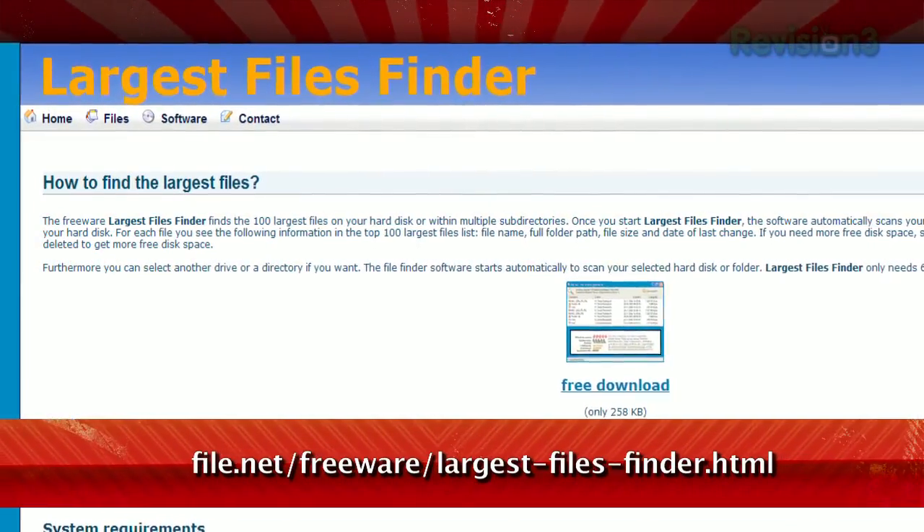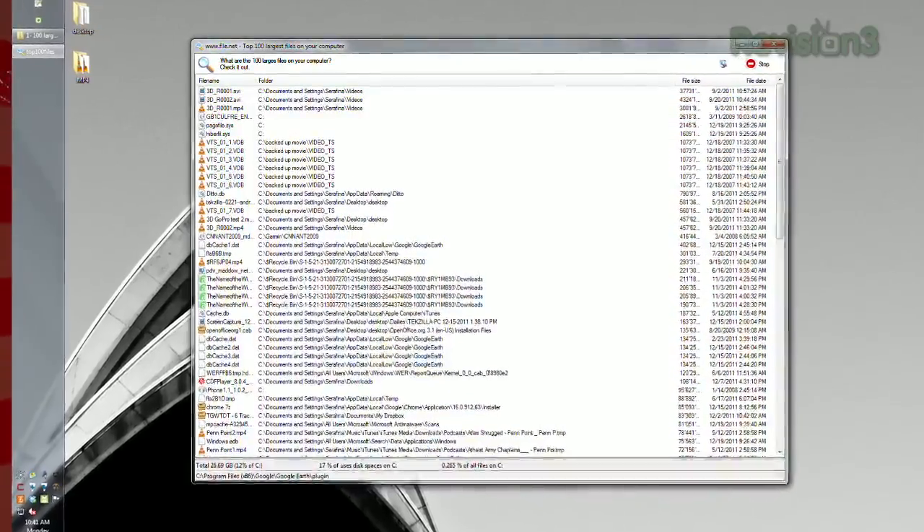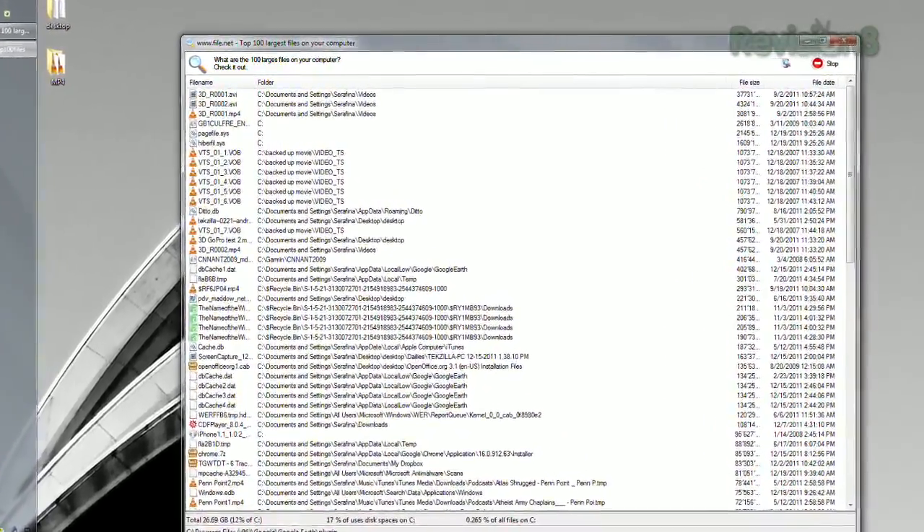It's called Largest File Finder, available at the URL below. It's a simple, portable app, and when you run it, it'll scan your system to give you a list of the largest 100 files on your system.